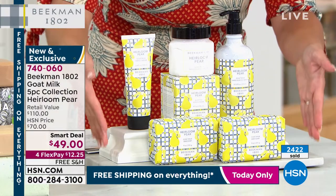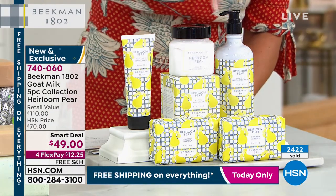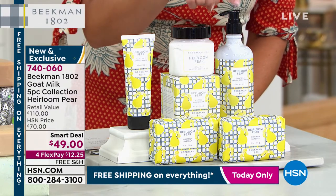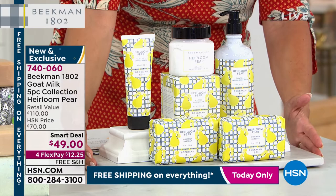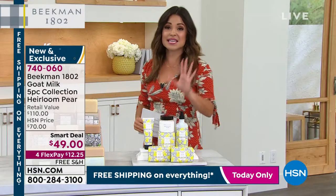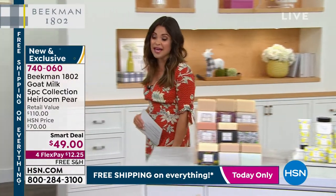Over $2,000 already gone. It's a major smart deal. You're getting that $38 body cream, two of the $15 bar soaps, you're getting the $22 hand cream, and the $20 body and hand wash. Look at that retail value — $110. Over half off, free shipping. But that is what they call a one and done. They did this kit one time. They're doing this scent one time, and when it's gone, it's gone.